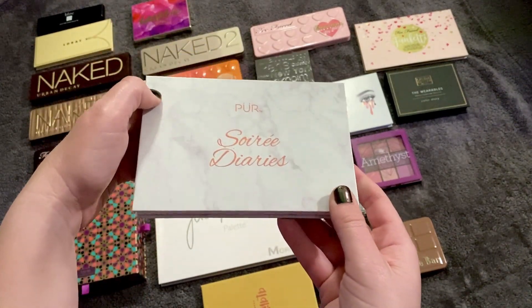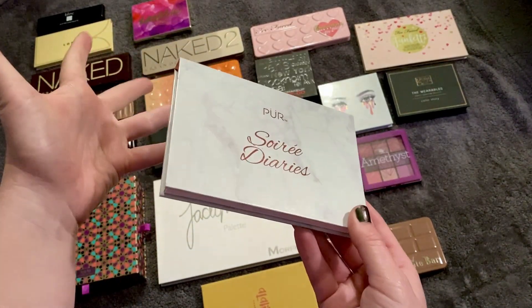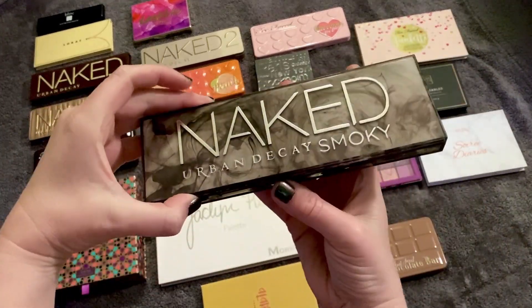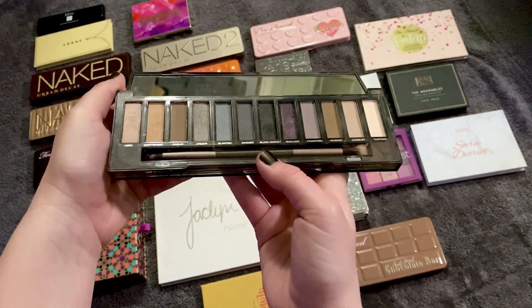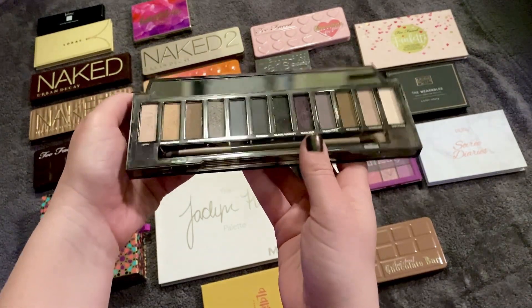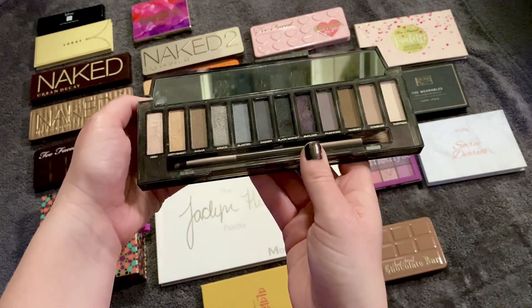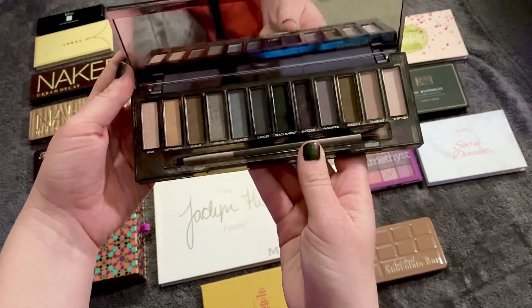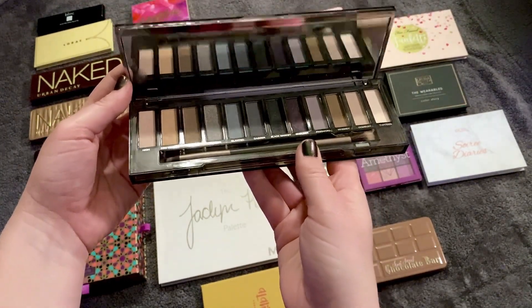Naked Smoky was ranked last place last time and now it's at number 23. I'm not entirely sure why it moved up, but I think I was just thinking that sometimes you need a good smoky eye. It's deep, dark, and smoky with blacks, so that's what brought it to number 23.